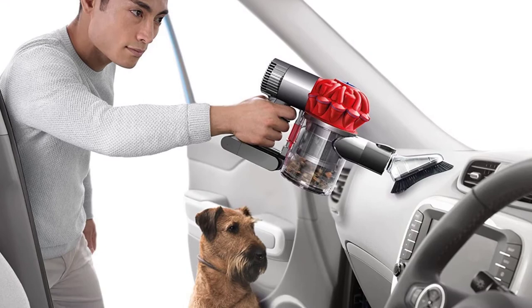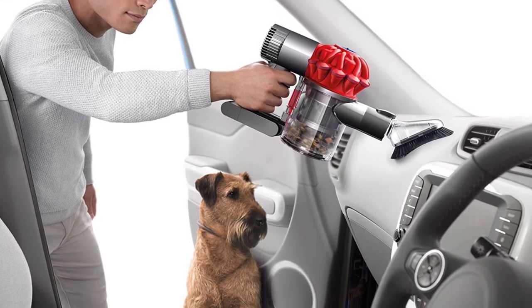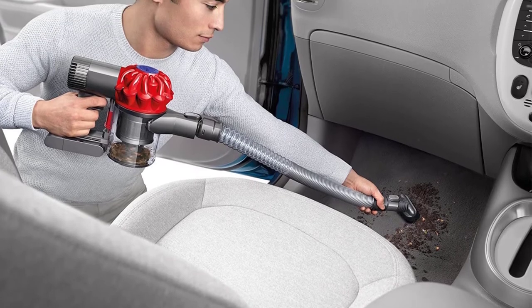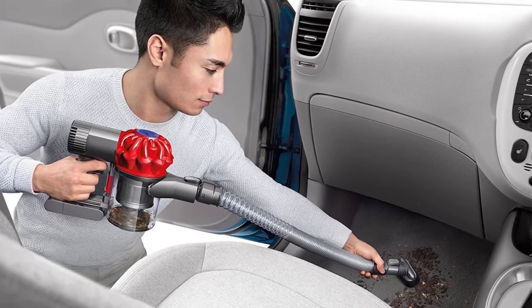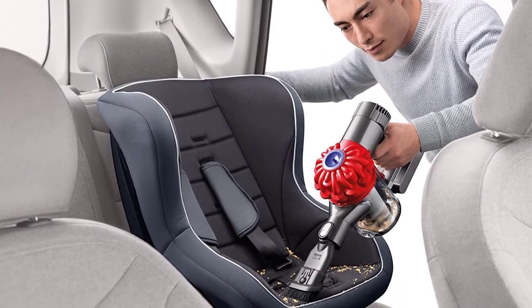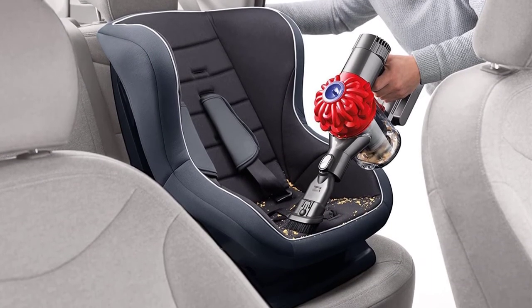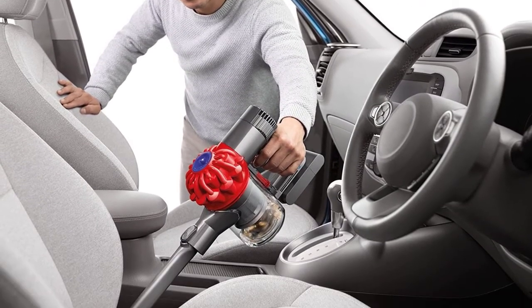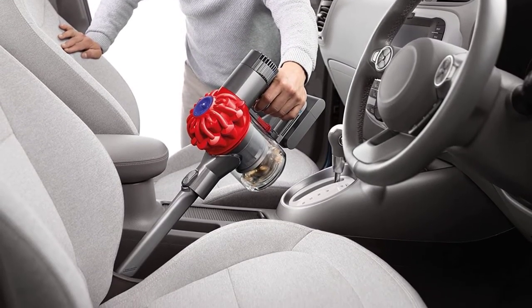The V6 is powered by a Dyson digital motor with a max suction power of 100AW, which Dyson claims is three times the suction power of any other handheld in use. It is designed to fit comfortably in your hand with the center of gravity located towards the grip for easy handling. It weighs 3.4 pounds, which puts it in the middle of the pack compared to other handheld vacuums.